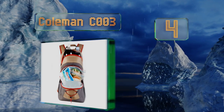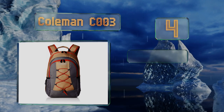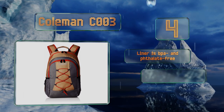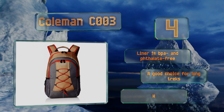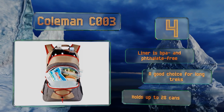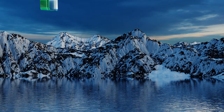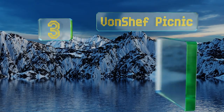At number four, while it may not be a conversation starter from a stylistic perspective, the Coleman C003 is an extremely functional option. It features two insulated compartments with a padded back and straps for comfort, plus a hip belt to keep the weight stabilized. The liner is BPA and phthalate free, and it's a good choice for long treks. It holds up to 28 cans.